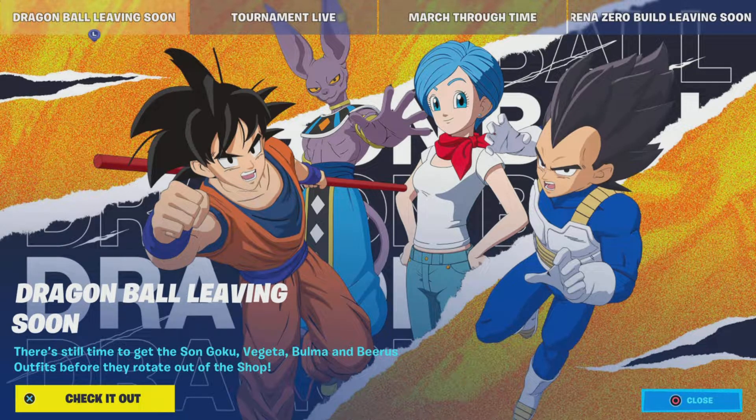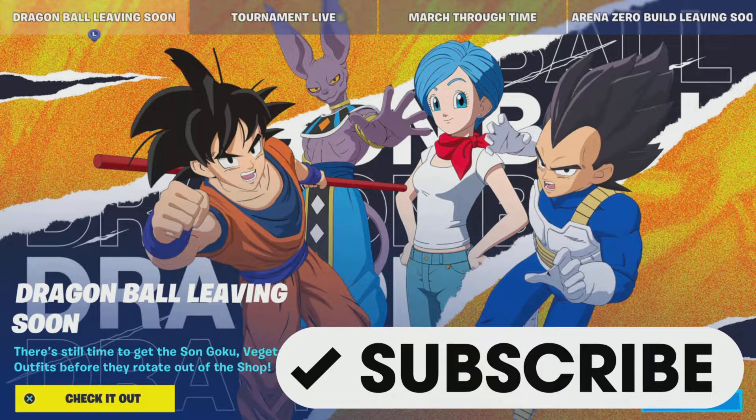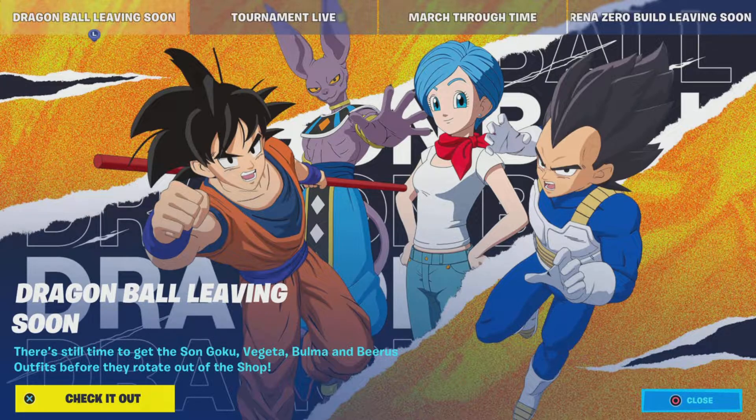What's up gamers, Gamer Dad here back for another item shop review. It is Saturday August 27th, just past 8 p.m. Eastern Standard Time in Canada, which means we have an item shop refresh. Want to give a shout out to all my subscribers — thanks for the support. So without further ado, let's get into that review. The Dragon Ball bundles and items will be leaving the shop soon, so if your heart is set on any of these, pick them up this evening or tomorrow.